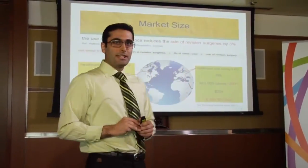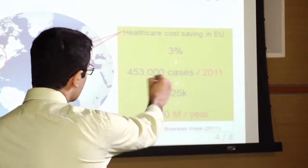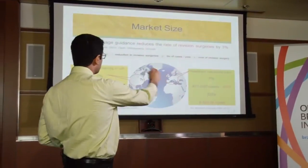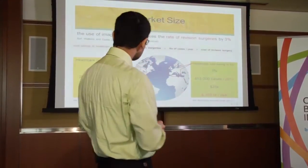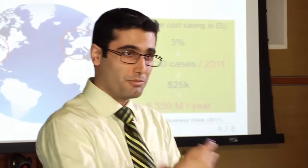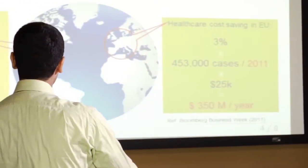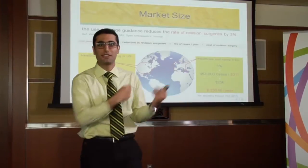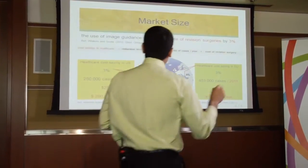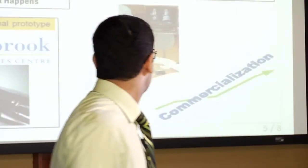In terms of market size, there is already established literature showing that the use of image guidance reduces the rate of revision surgery by three percent. Not only is this great from a healthcare standpoint, but also from a financial aspect. Taking this number into account and reducing revision surgery rates by three percent — multiplying the number of cases per year by the cost to hospitals — we can demonstrate that upon introduction of the device, we can achieve global cost savings of up to a few hundred million dollars per year.